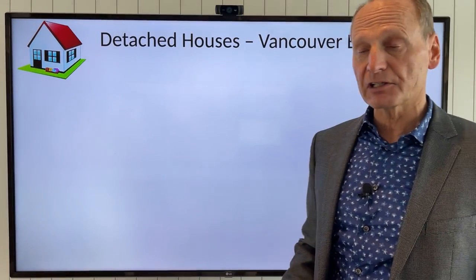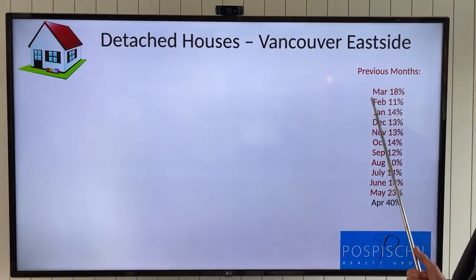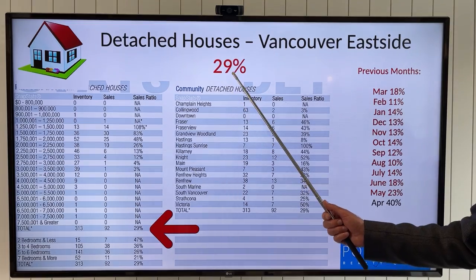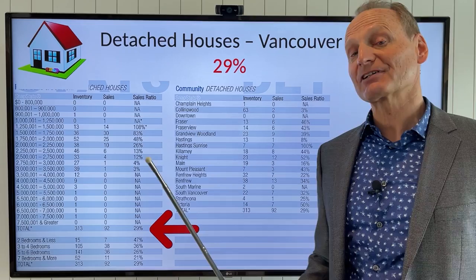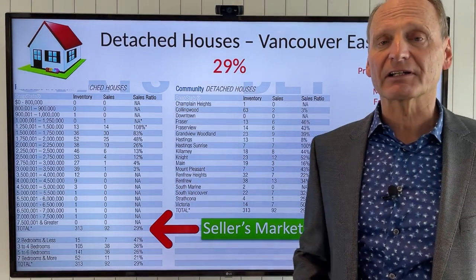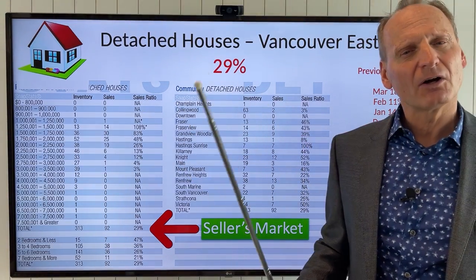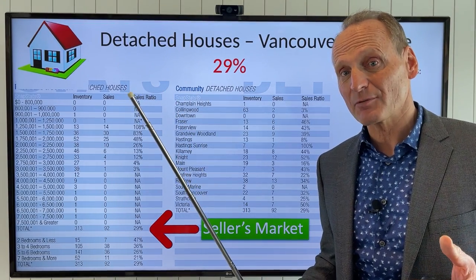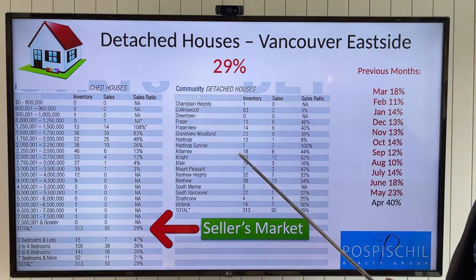Now let's jump over into the east side — detached houses, Vancouver east side. Last month we were at a very healthy 18% sales ratio. This month we've jumped up to 29%, an 11% increase in the sales ratio to a very strong seller's market. Extremely high activity on houses on the east side. Inflation is coming down a little bit, but it hasn't come down that much and certainly the rates haven't. So why is this happening? We're going to dive into that.